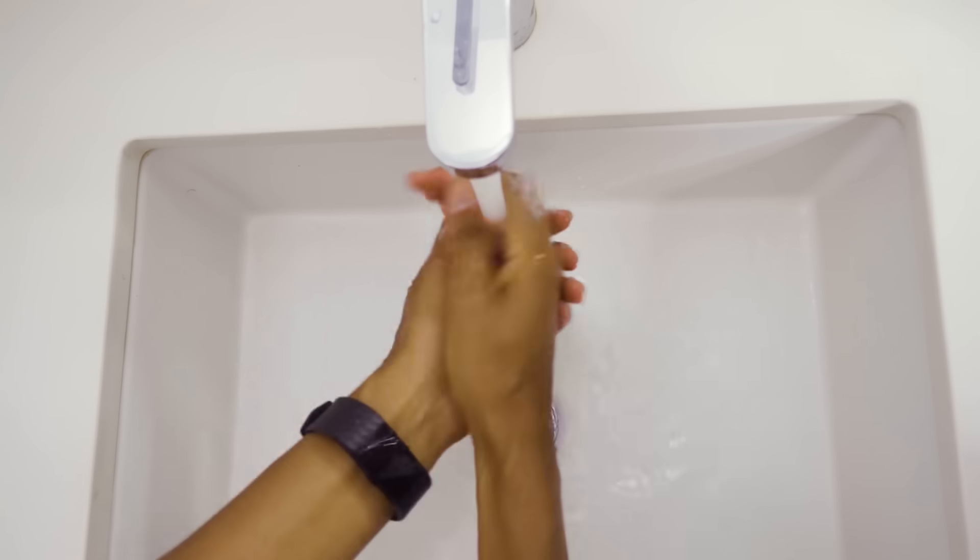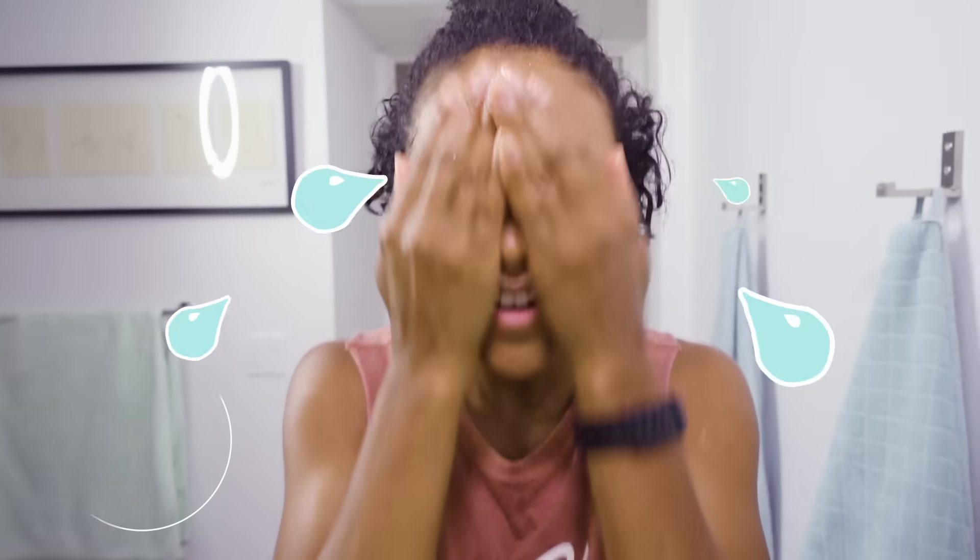What's up, beautiful people? It is your home grandma, Shameless. And we're going to get into what I really eat in a day.